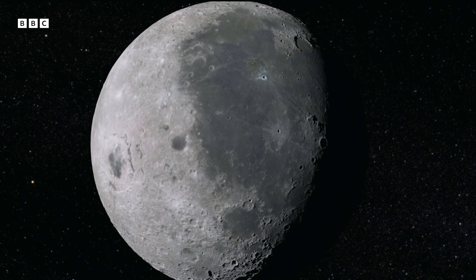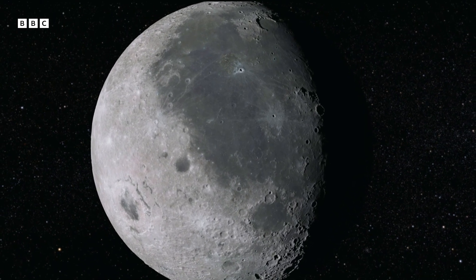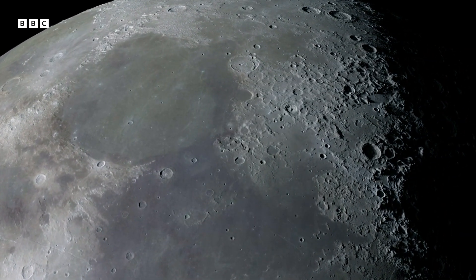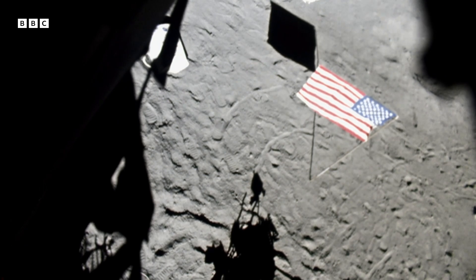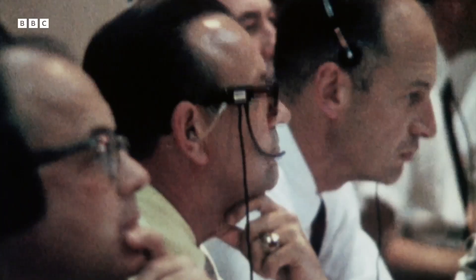These dark-looking plains of the moon were particularly tantalizing to scientists. They're called the Seas, or the Maria. To find out exactly what they were, the first Apollo landing was to Mare Tranquillitatis, the Sea of Tranquility.